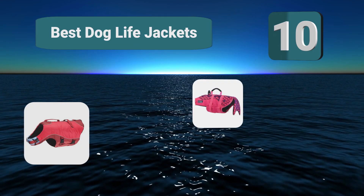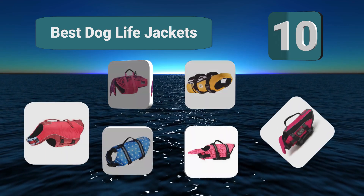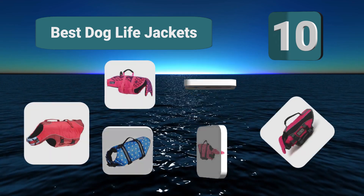Top 10 Best Dog Life Jackets. One of the questions people may ask is, can't dogs swim? The answer is, of course, yes, but so can humans and sometimes we need life jackets too.